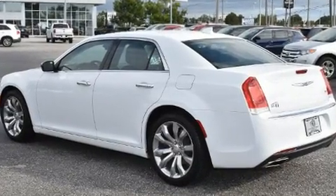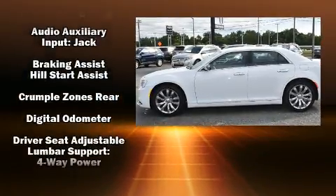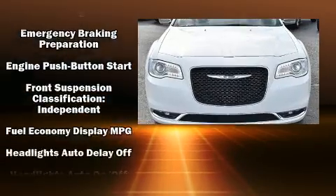Chrysler prioritized fit and finish as evidenced by front and rear reading lights, power front seats, a leather steering wheel, heated and ventilated seats, remote keyless entry, and air conditioning.